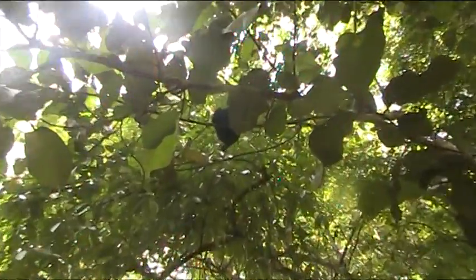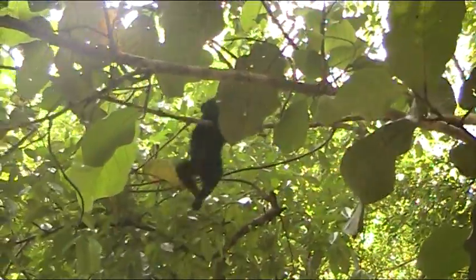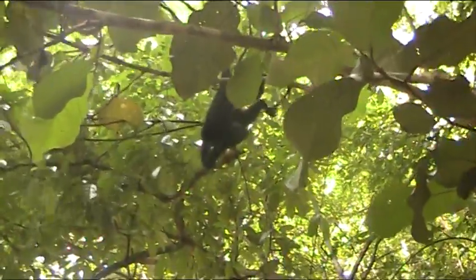Juvenile. Oh yeah, there's a baby — not only a juvenile, there's a baby there, you see? There's a baby. That's cool.